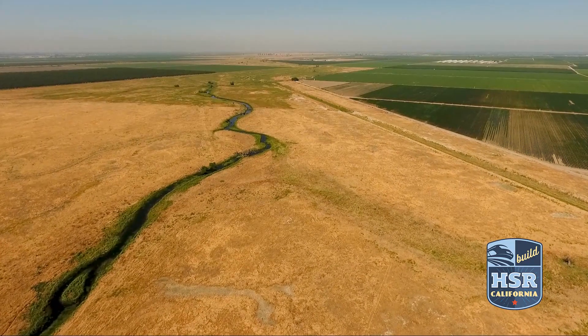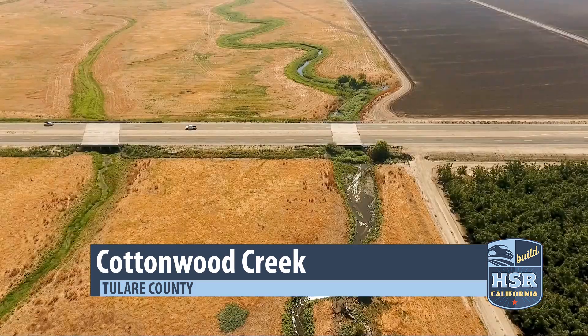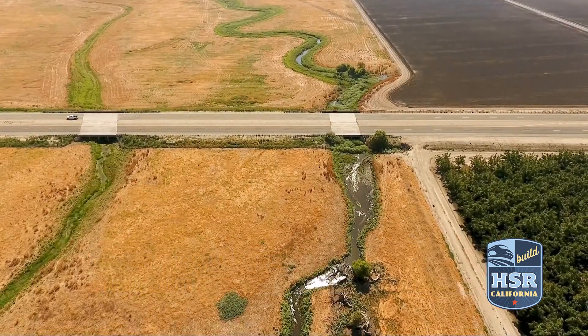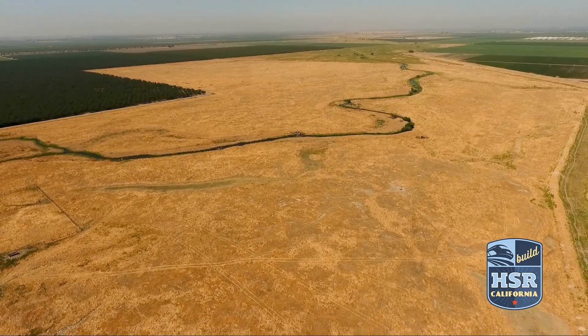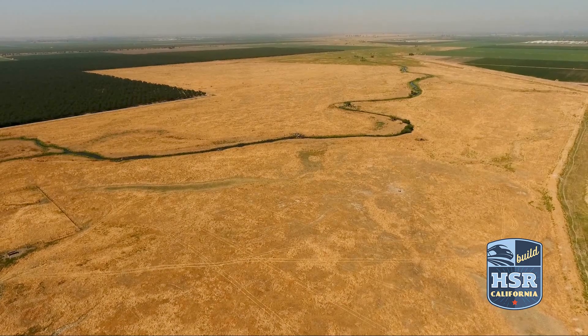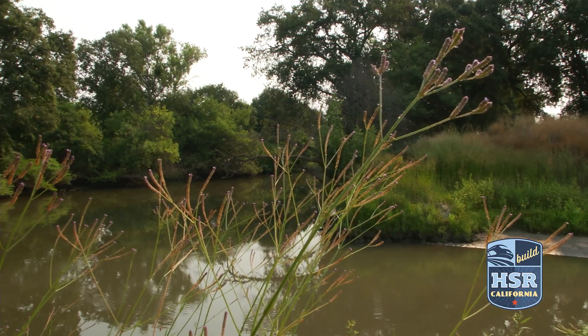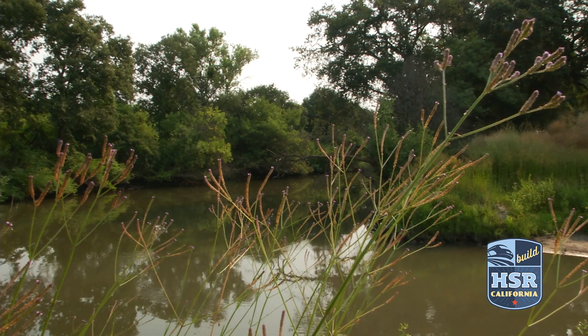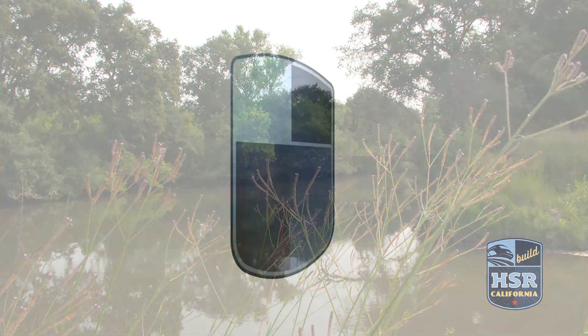We also have restoration areas where we're building vernal pools for vernal pool invertebrates, and then some areas where we're doing large-scale riparian restoration, very similar to what you see here. The first work will begin in the fall of 2018 at the Cottonwood Creek site in Tulare County, with the other sites to follow shortly after. There's a legacy going on that is really contributing to conservation in the San Joaquin Valley, aiding in recovery for species and leaving a direct footprint that people will be able to visit for generations to come.